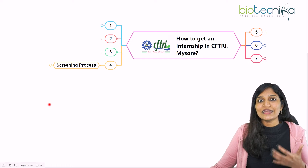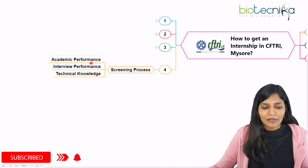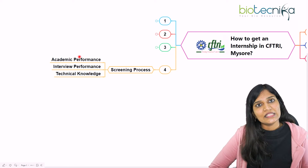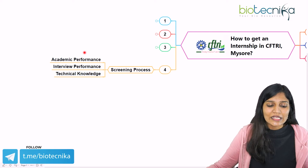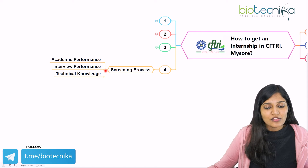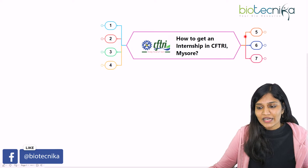Now, how is the screening process going to work? The main screening process is based on your academic performance, and you'll be called for an interview where your technical knowledge will also be assessed. Based on these three criteria — academic performance, interview performance, and technical knowledge — research interns or project associates are recruited by CFTRI in Mysore.